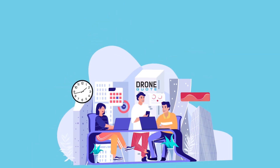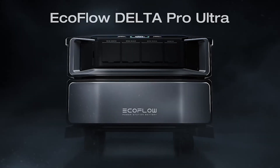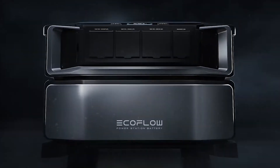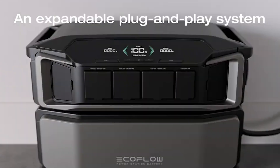From the hours of research we did for this video, it seems that EcoFlow is the market leader in portable battery systems. So today, I will talk about the EcoFlow Delta Pro Ultra. This portable power station claims to be the ultimate backup solution for your home, office, or outdoor adventure. But is it really worth it?